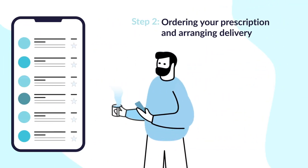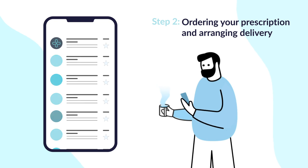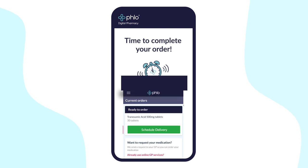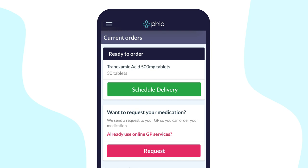Step 2. Once the GP has approved your request, we'll send you an email confirmation letting you know your GP has approved your prescription request and that you can now schedule your medication delivery and complete your order. To do this, log back into the app, look at the top of your current orders page and click the schedule delivery button.